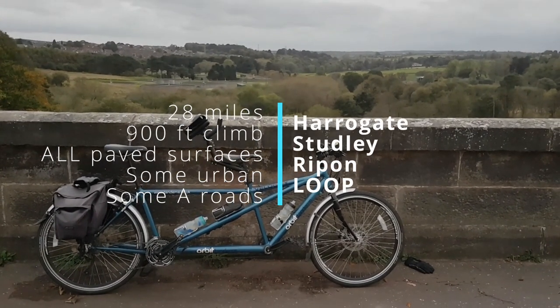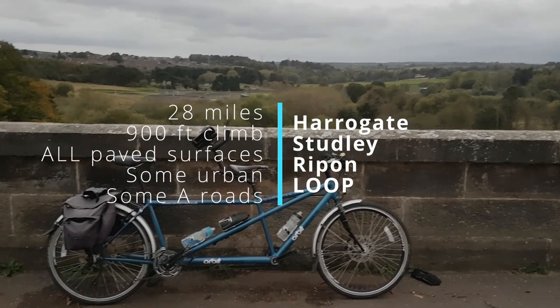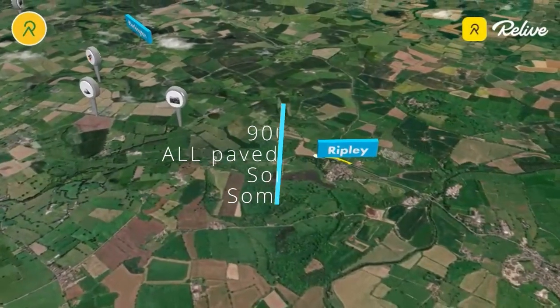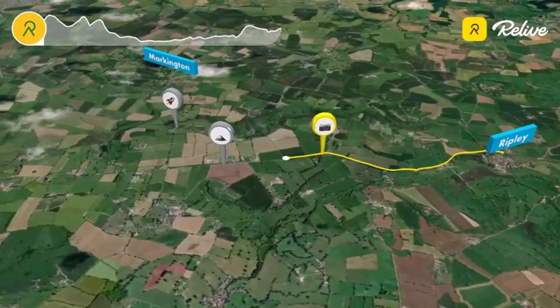Well hello, we've got a wonderful ride for you today. This is from Harrogate up through Studley and then round to Ripon and then back through the Nidderdale Railway. We're starting just outside Harrogate in Ripley and then we work our way through.